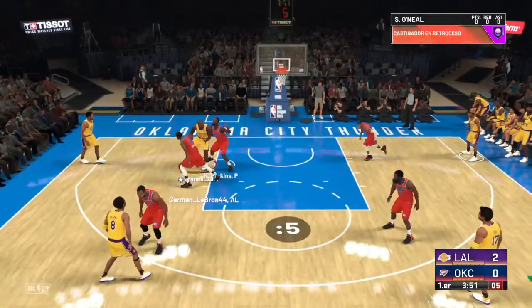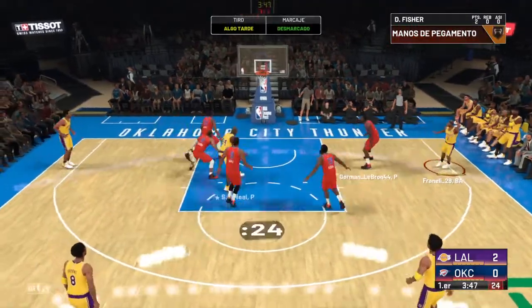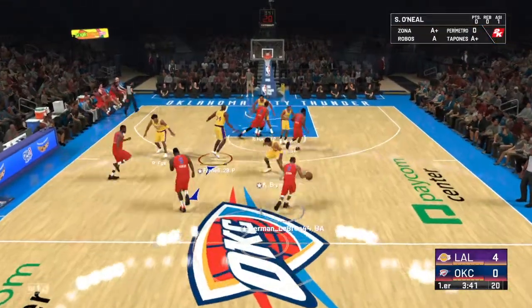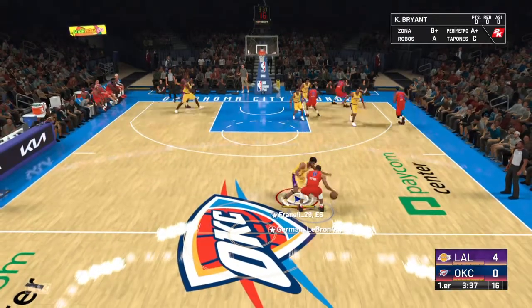Shot clock at six. And it's Fisher in the corner — and he wills that one in, sinking right through off the back iron. And how about O'Neal zipping passes over to his guys, using that height to find open teammates.